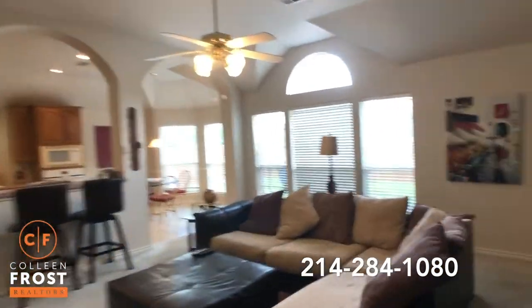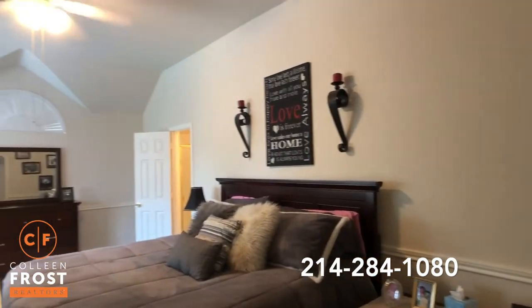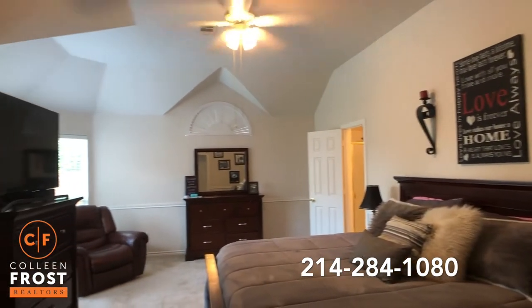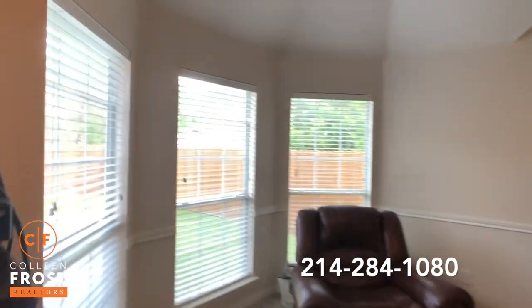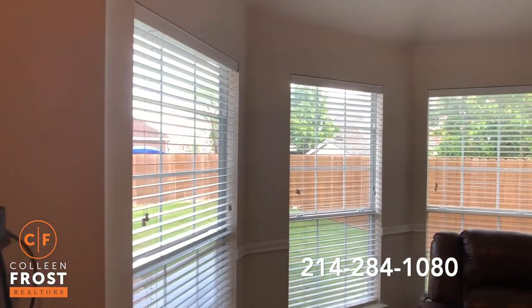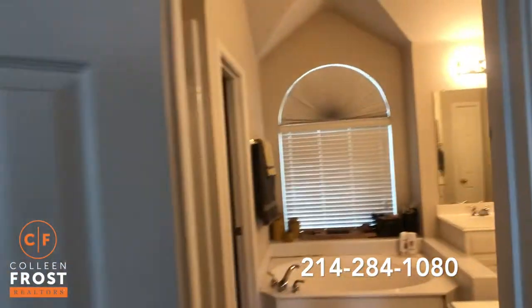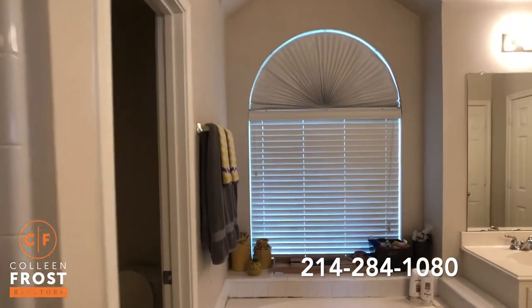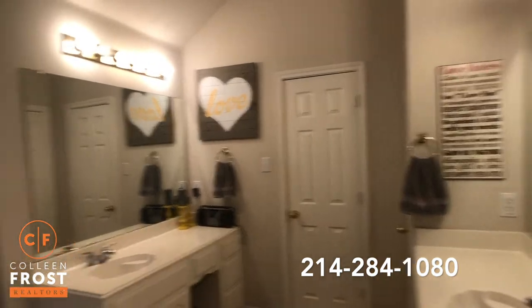And now let's come down to the master retreat. Here's the master — really nice size bedroom. The bay window area overlooking your backyard. And here is the master bathroom: separate his and her vanities, a nice garden tub and separate shower.